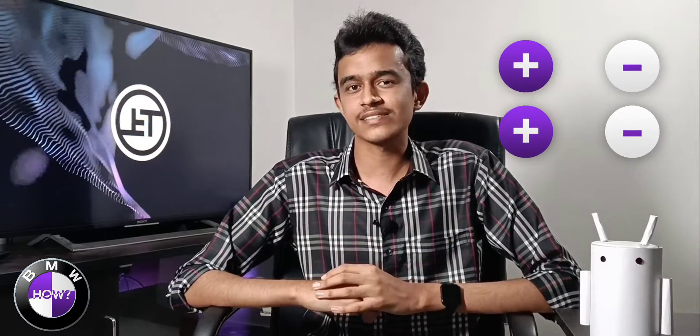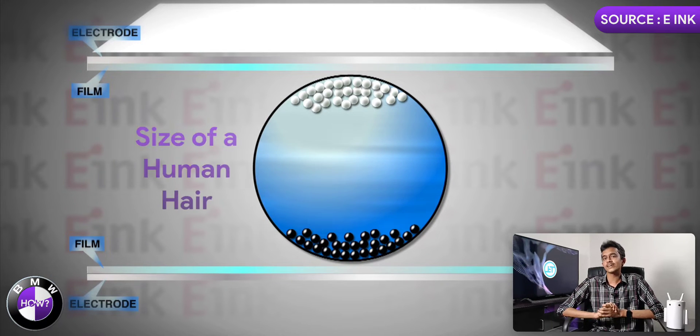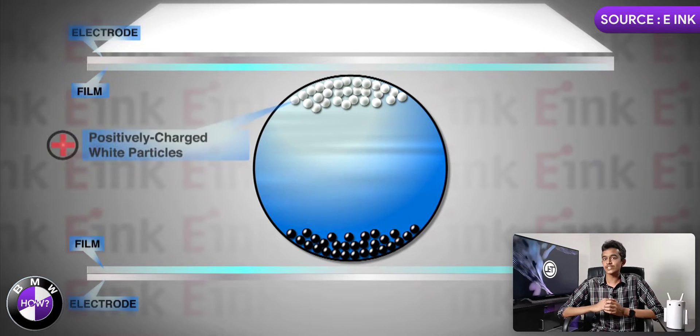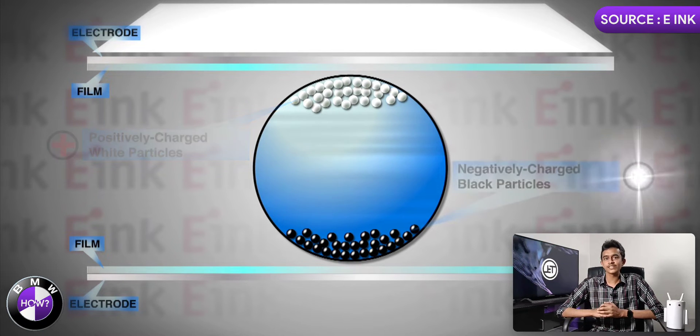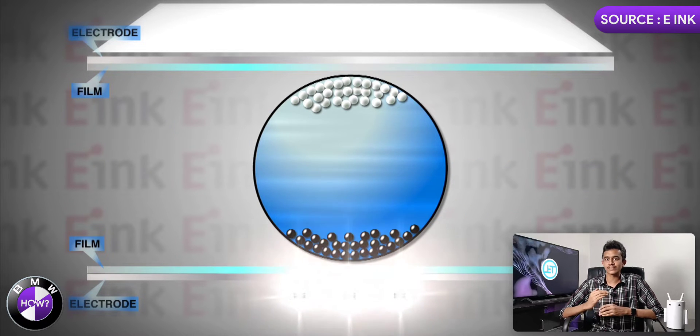The e-ink uses simple science that we have all studied in school: electric charge. There are two types of charges — positive and negative — and they work similar to magnets, where like charges repel each other and unlike charges attract each other. An e-ink panel consists of millions of charged micro-particles whose diameter is typically the size of a human hair. There are two types of ink particles: positively charged white particles and negatively charged black particles, and it also has a thin film and an electrode at either side.